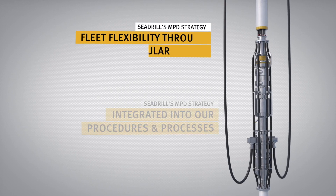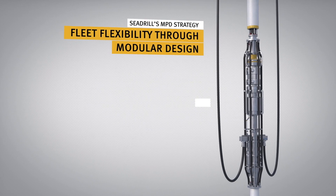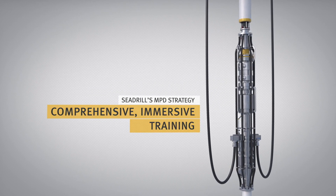Our flexible modular design means more of our rigs now offer MPD alongside conventional drilling, operated by our own crews that have undergone the industry's most comprehensive, immersive, state-of-the-art training.